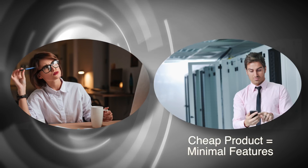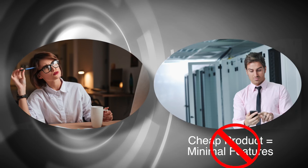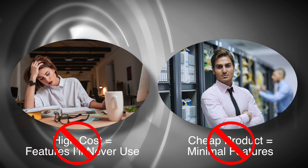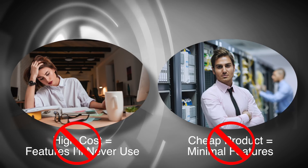Some software costs little to nothing, but it offers minimal features. Others cost enormous amounts, requiring I purchase many features I'll never use. Is there one that's convincingly powerful with all the features I need and yet simple to use?